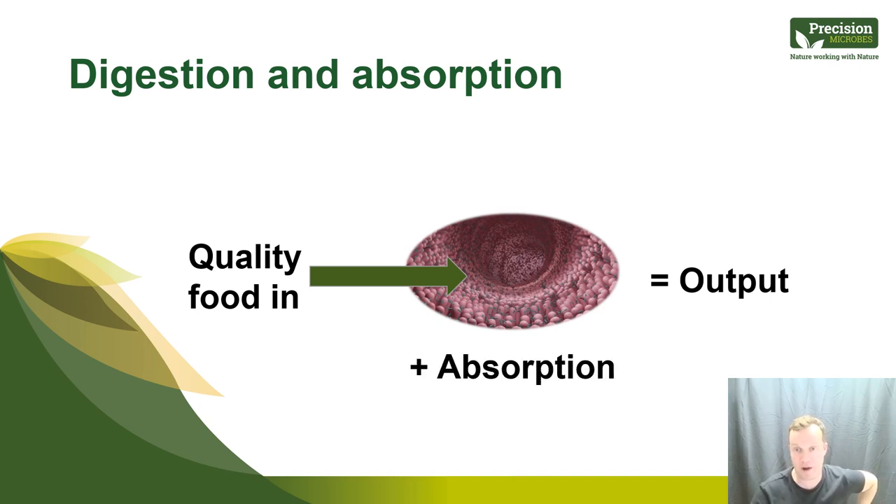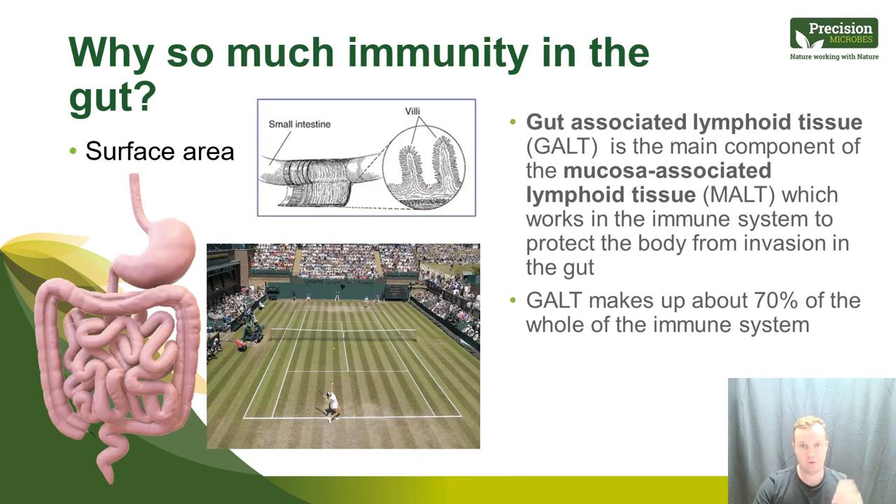The gut is like a sponge. If you put quality food into a poor-performing gut with an unhealthy microbiome, it will impact absorption and therefore impact output — whether that's average daily gain or growth. And if you put poor quality food in, that further damages the gut microbiome, further impacting absorption. We need to think about gut health from both a digestion and absorption perspective.